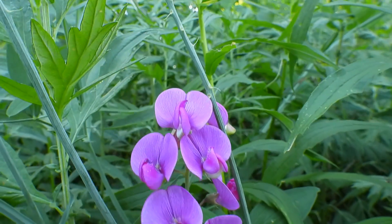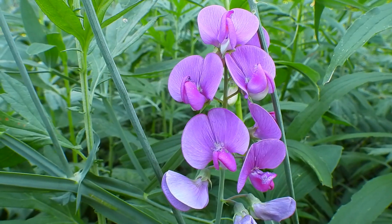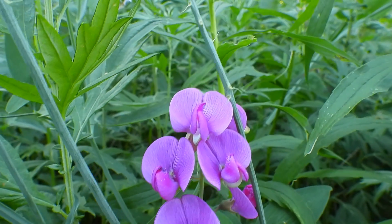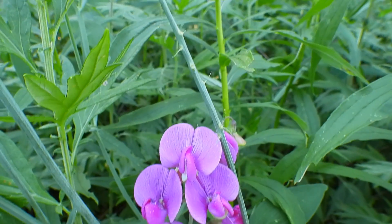Check them out — aren't those neat? I don't know what they are, probably a weed, but to me they're an orchid of some variety.